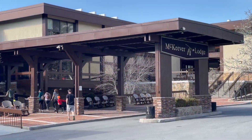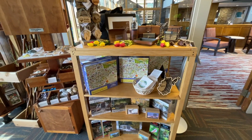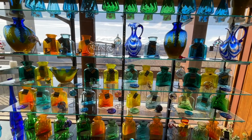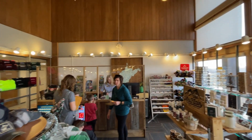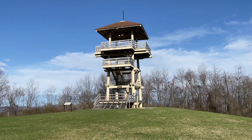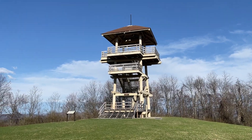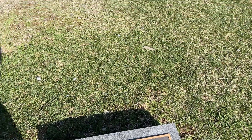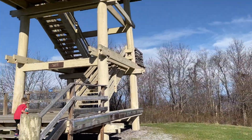If you ever stop at a state park and they have a lodge, it's always worth a stop. McKeever Lodge has a small gift shop, a restaurant, as well as rooms to stay in and even a gym. We left there to hike to Bowler Lookout Tower, which had an incredible view. We barely scraped the surface of this park — it has everything from horseback riding to zip lining.